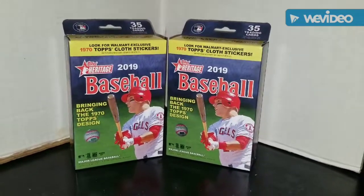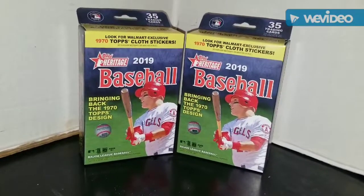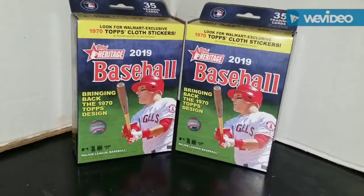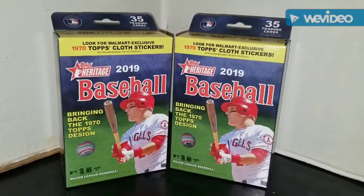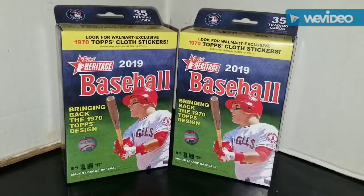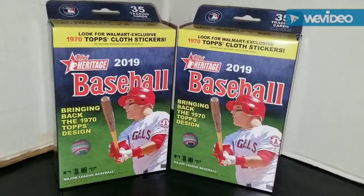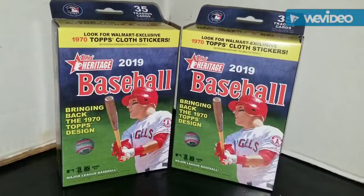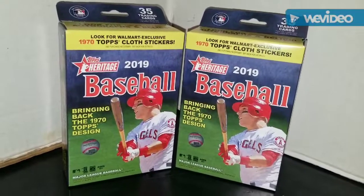Hey guys, back with another video. As you can see I have two rack packs of 2019 Topps Heritage Baseball. Thank God I found these — I didn't find them where I live, I was in Jersey today and found them at a Walmart. I'm hoping for at least a couple Yankees, maybe some nice Yankee inserts.